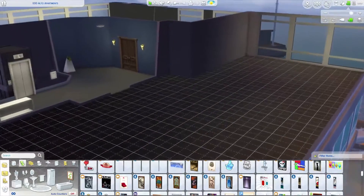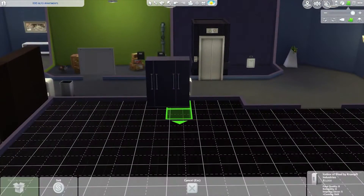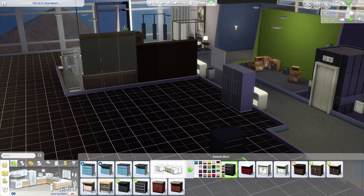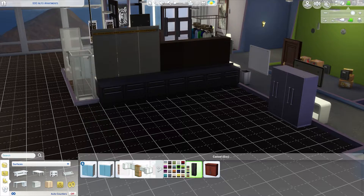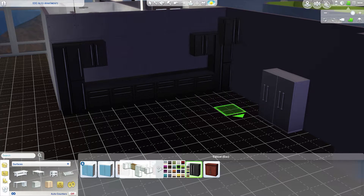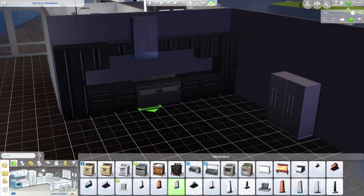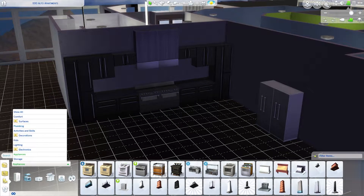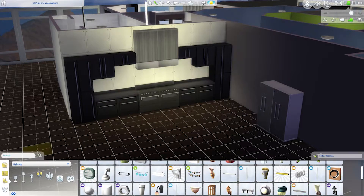Moving on to the kitchen — I really like using a double fridge, it just makes the fridge look larger than it is. I wanted the kitchen to look kind of dark but in a modern way. A lot of guys would like something like this, at least guys who are like Will. So I went with a stainless steel and black type of thing in the kitchen.